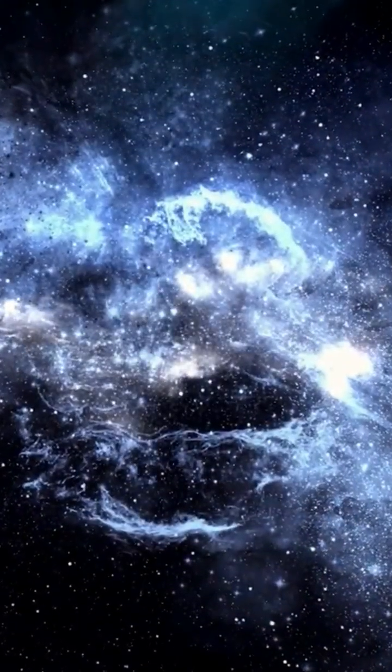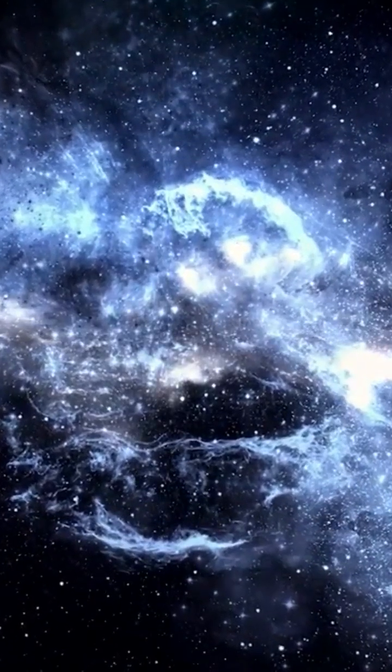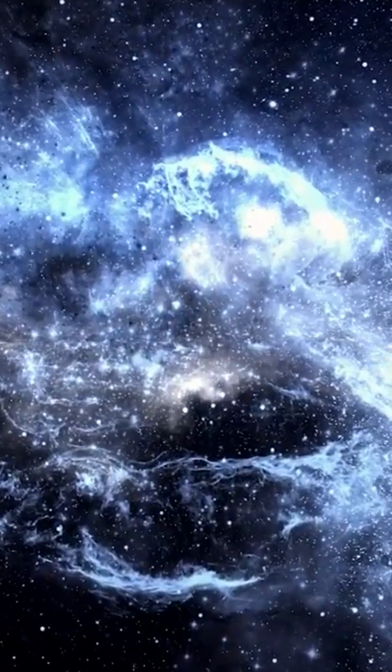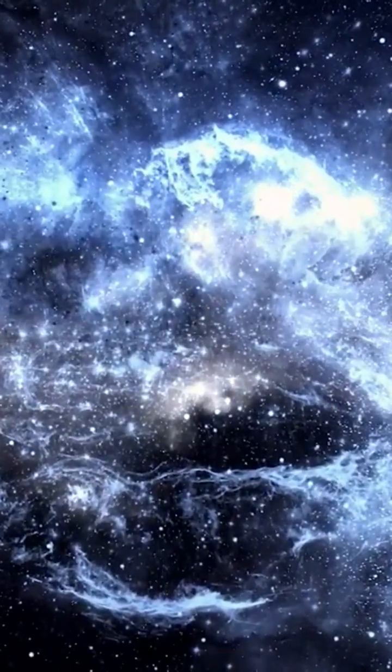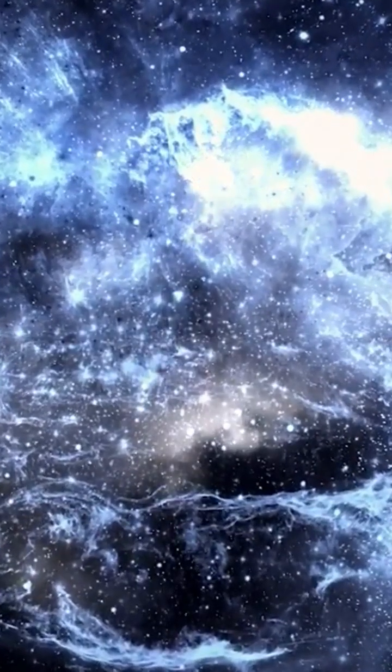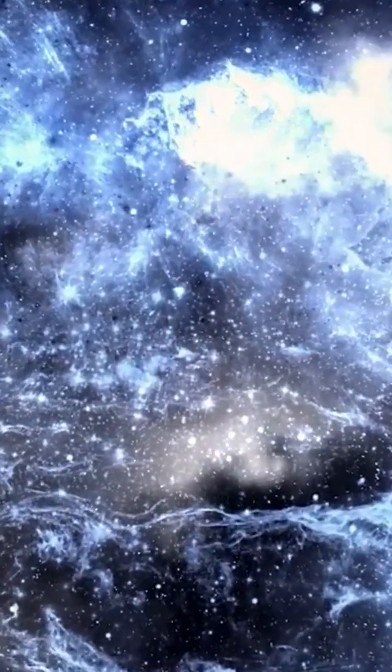The Hercules Corona Borealis Great Wall is a supercluster. A supercluster refers to a vast collection of small galaxy clusters or groups, and they are considered one of the most massive structures known to exist in the universe.